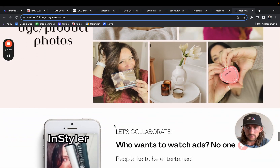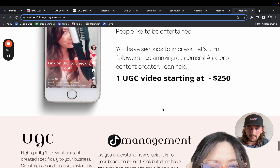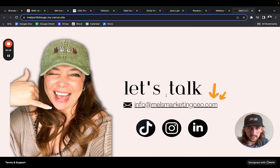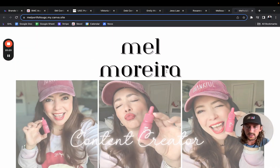Product photos looking good. 'Who wants to watch ads?' Starting rate — awesome. Overall, really really good portfolio. I like this one a ton.